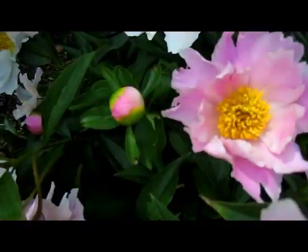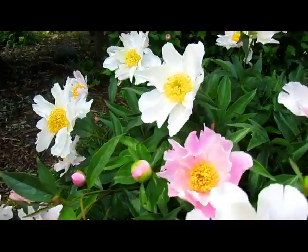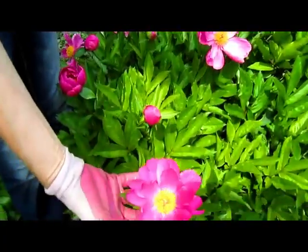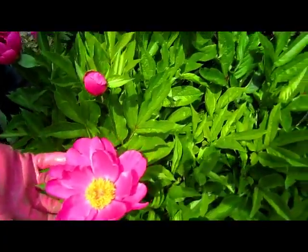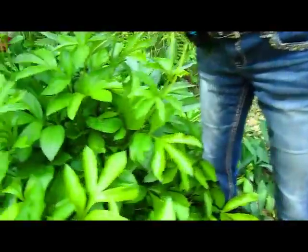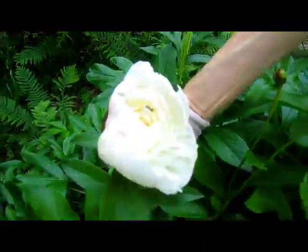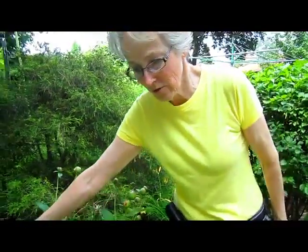Have you seen the white ones over on the other side? No, let's go take a look at those. And then these are the dark singles. Somewhere we have doubles, but these are the singles. And then these are the double whites. When these open up, they are almost as big as a dinner plate.